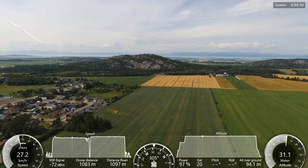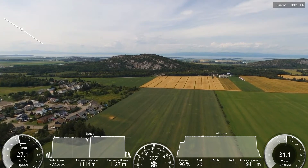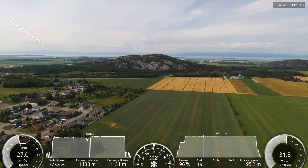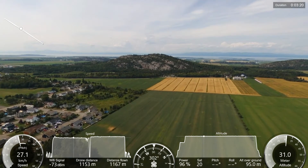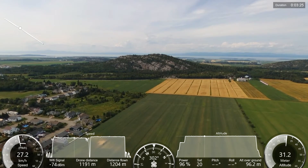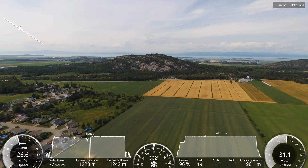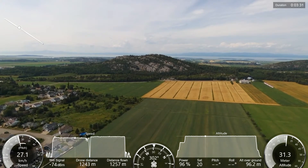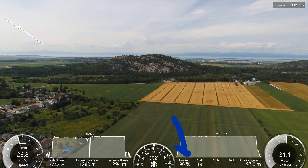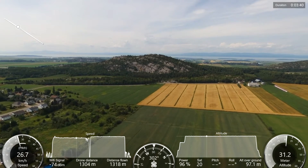I'm going to turn slightly to the left in a few seconds. I still have full control of the drone. Our Wi-Fi signal is at minus 70 dBm — that's still a good signal. Look at the flight duration in the upper right corner; we still have 96 percent of battery power. That's amazing. With the ANAFI 2 Power, we can fly for half an hour with one battery.